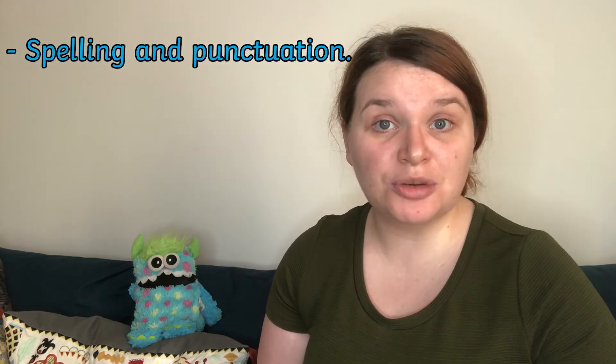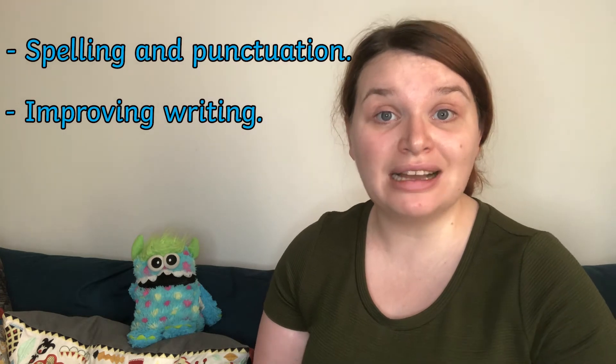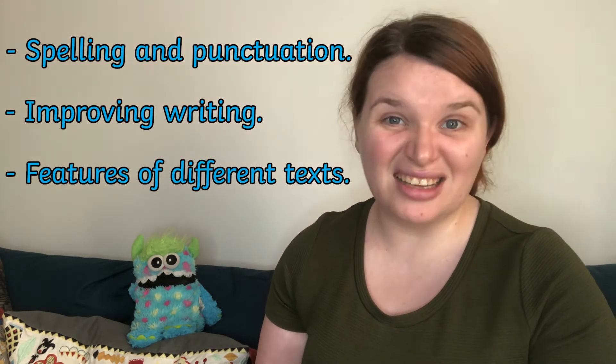When children are learning how to write there are so many different things for them to remember, from making sure their spelling and punctuation is correct, to different ways they can improve their writing, to specific features of specific kinds of text.